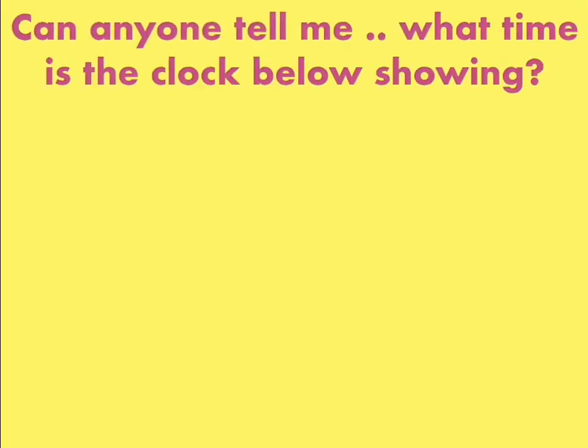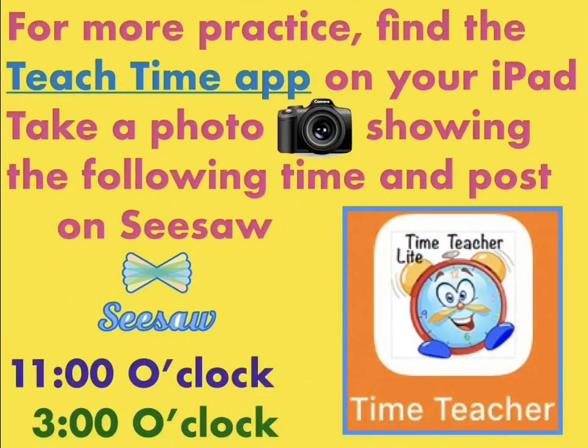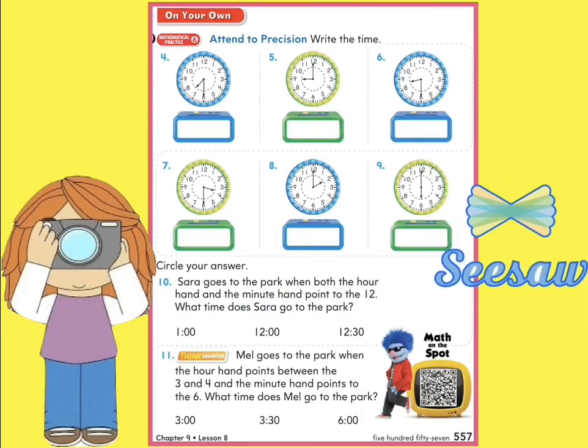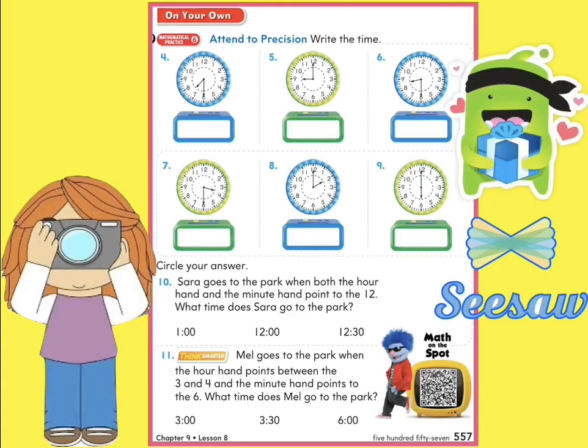Can anyone tell me what time is the clock below showing? Yes, 3 o'clock. Amazing. For more practice, grade 1, find the Teach Time app on your iPad. Take a photo showing the following times and post it on CISO: 11 o'clock and 3 o'clock — I'll be waiting. Now let us check our understanding by completing page 557 in our Chapter 9 books. You can also find the page on CISO. Always remember to submit your work before 8 p.m. so you can get the Dojo Points and your Thursday Certificate.